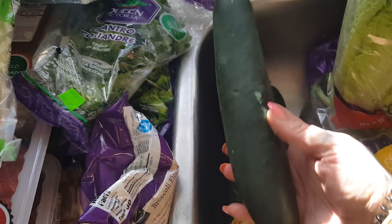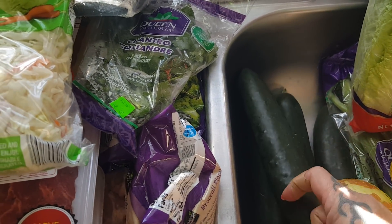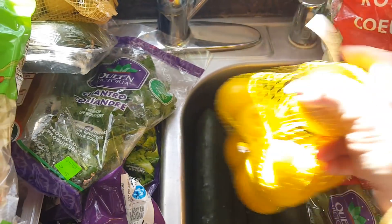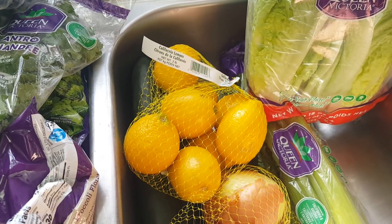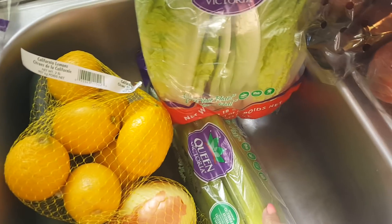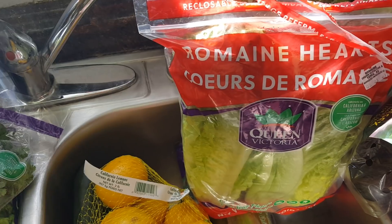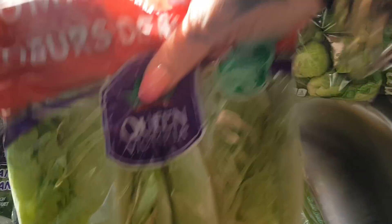The cucumbers are ginormous and were $0.29 each — those will be for fresh pico de gallo because I do put cucumber in mine, and for salads. Lemons were $0.99 for two pounds — a really good deal. Celery for $1.15 just to have, like, ants on a log. Romaine hearts were $2.95 — we're going to do salad wraps.